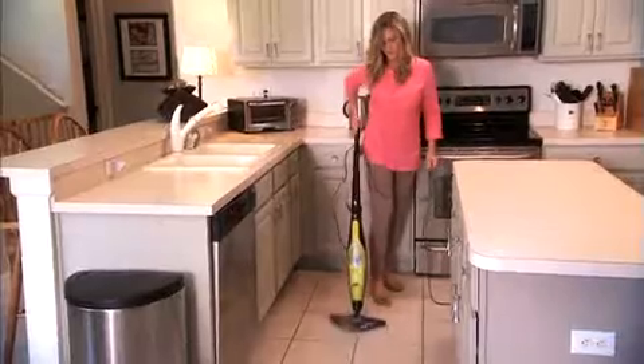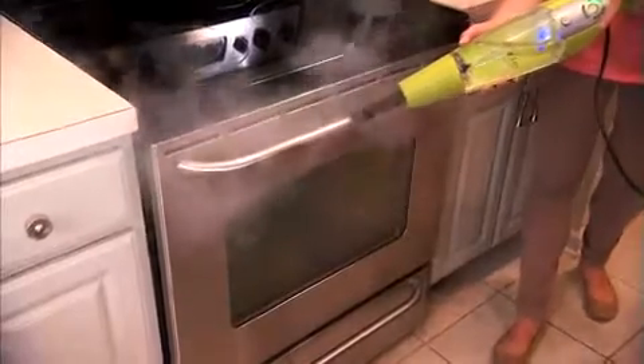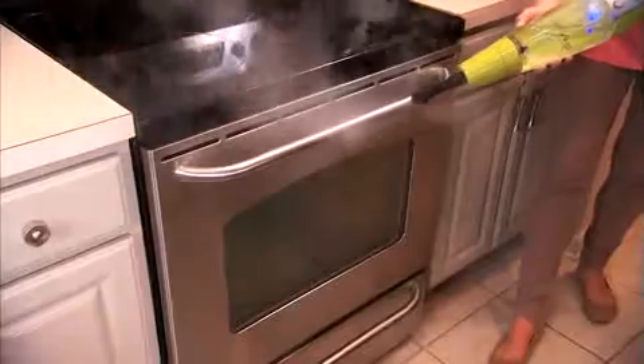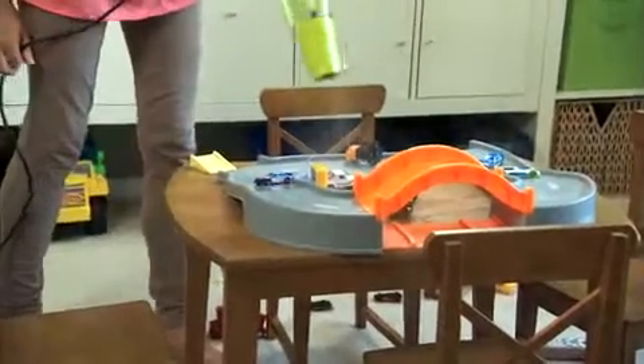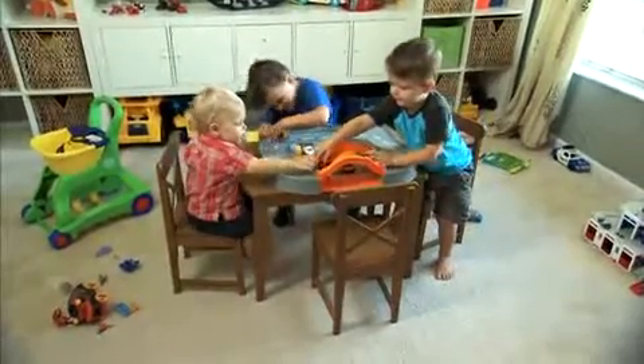I like the fact that everything is clean, and it just uses water without any chemicals. Keeping chemicals away from my family is really important, and so I just love that I can use water straight from my faucet in my kitchen, and it heats up the water, and I can use it all over my house without exposing my kids to chemicals and toxins.